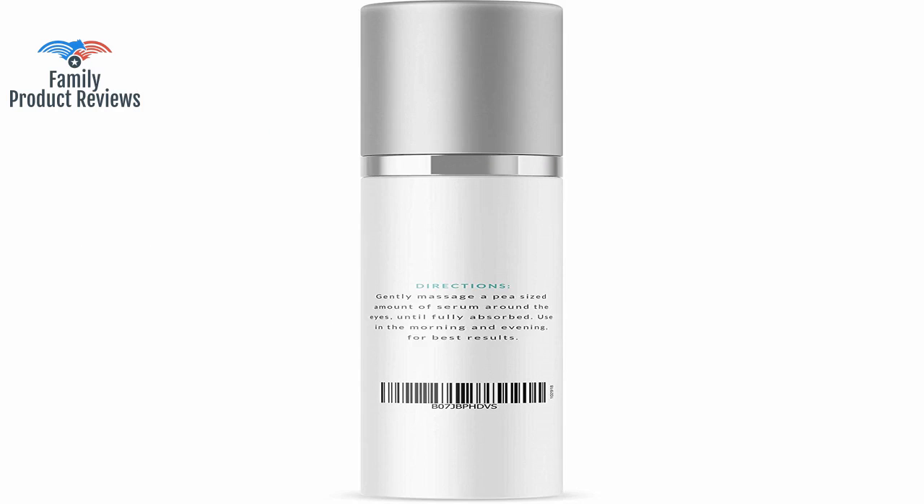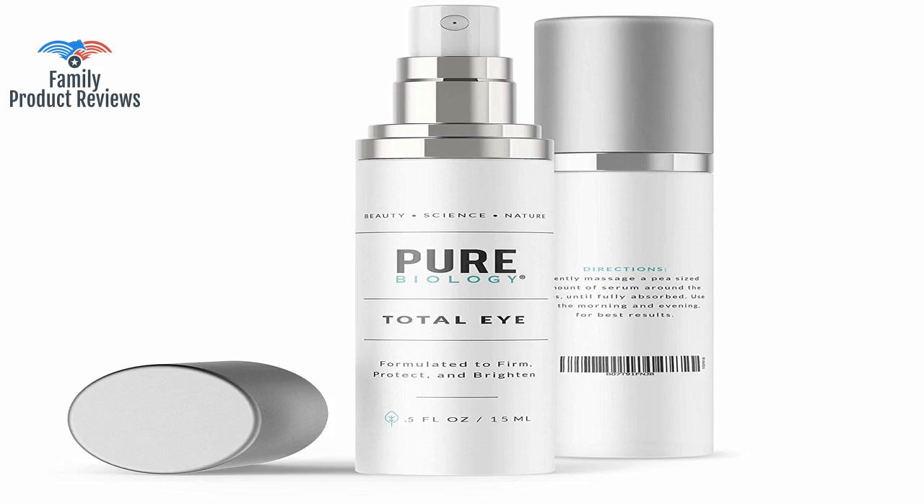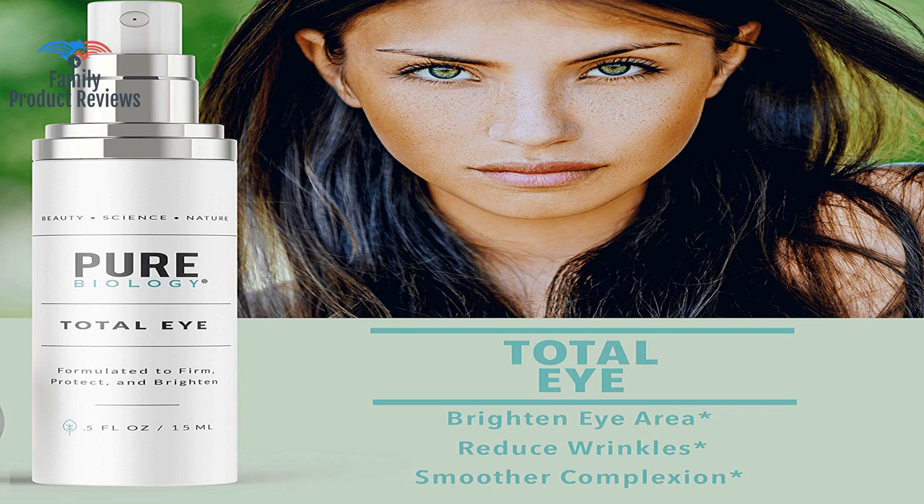This one goes on smooth and almost a little dry, yet you can tell it's doing the job. The cream absorbs into the skin quickly so it is very easy to apply makeup over it. Each pump gives you so much product that you don't know what to do with it.